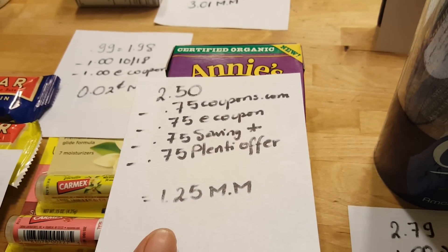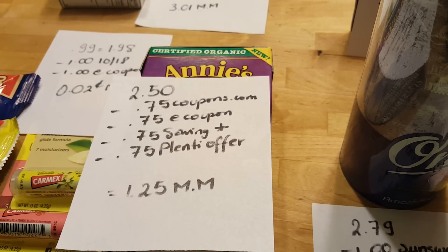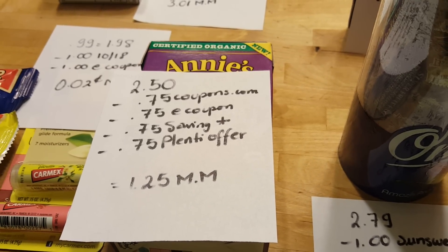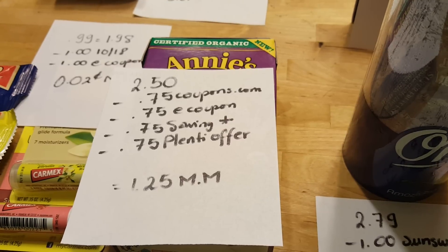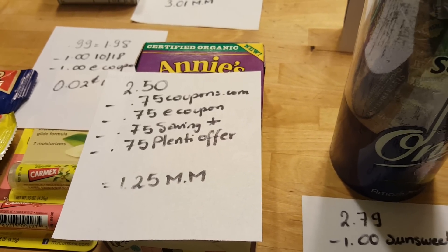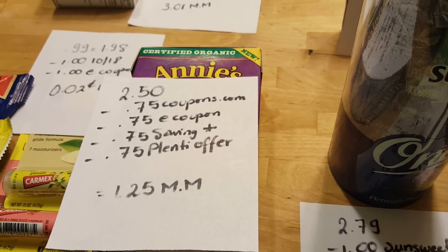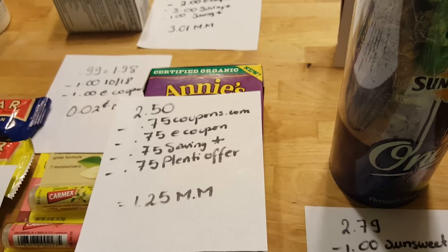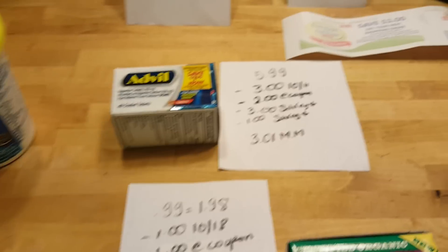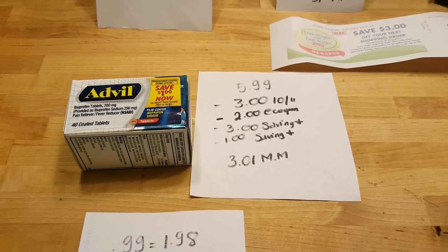Any soup is $2.50. There is a 75 cent printable coupon at coupons.com, a 75 cent coupon from ShopRite, a 75 cent rebate from Saving Star, and a 75 cent rebate from a Right-At-Plenty offer — I'm not sure how that works, I just hit activate. If it all works out it'll be a $1.25 money maker.